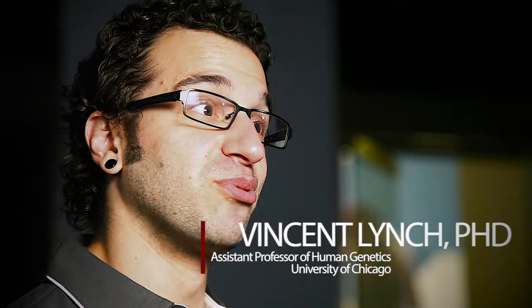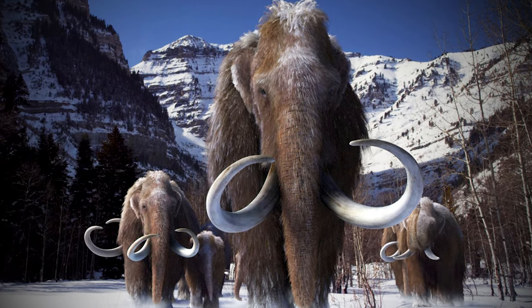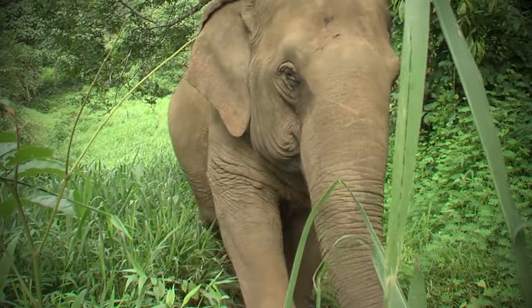Woolly mammoths are a really great model to try to understand how evolution works at the molecular level, because their closest living relatives are Asian elephants. Asian elephants and woolly mammoths look really different from each other. We call these things suites of adaptations that allowed them to foster a life in the cold, unlike Asian elephants, which live somewhere where it's really hot.